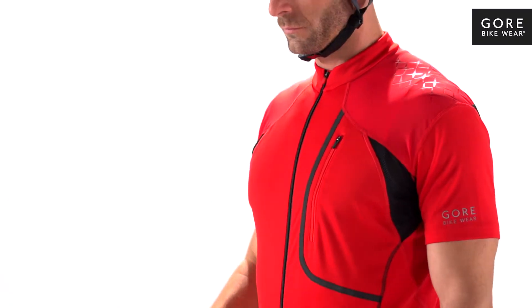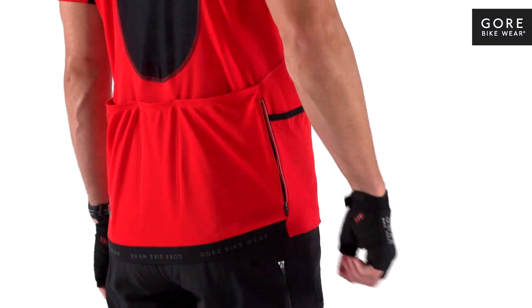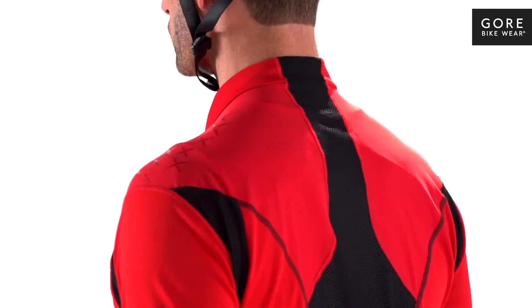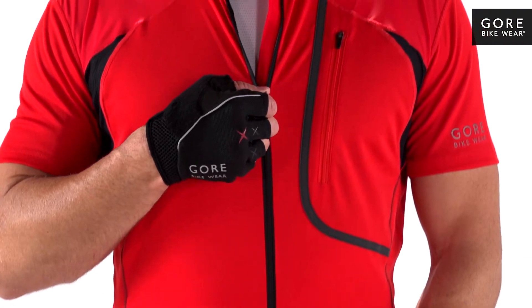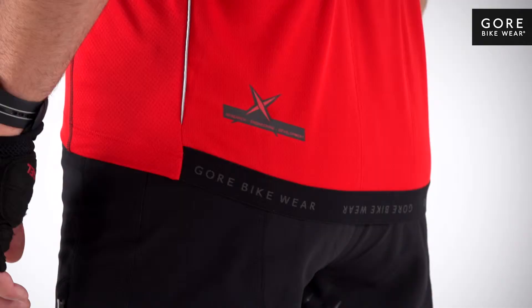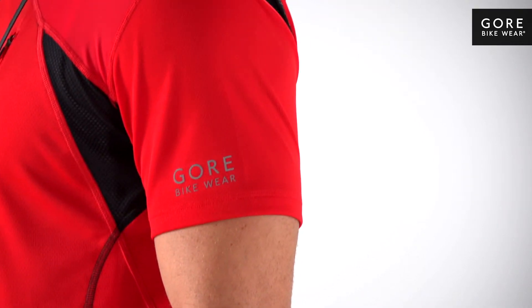Numerous zippered pockets for handy storage of everything from energy bars to an air pump, a close-fit collar, contrast flat lock seams and full-length zip with semi-lock slider create clean lines. Reflective details on the front, back and sleeves for added visibility.